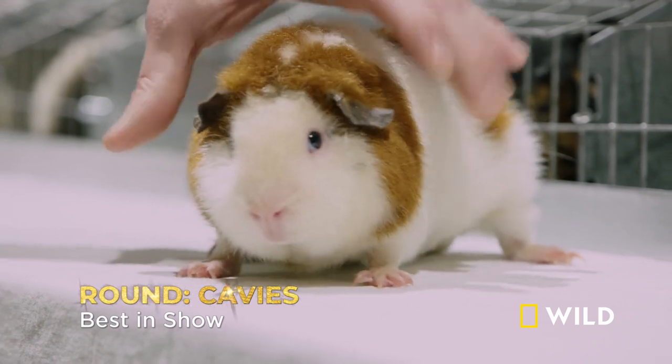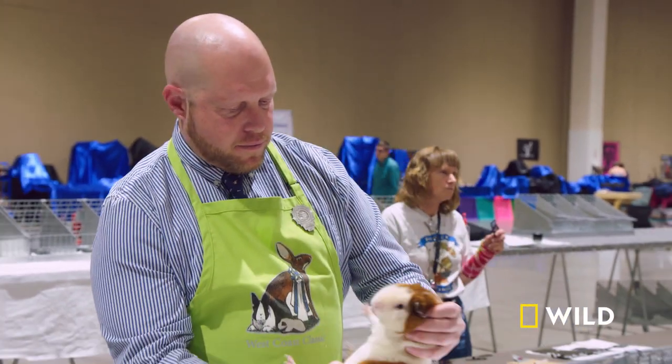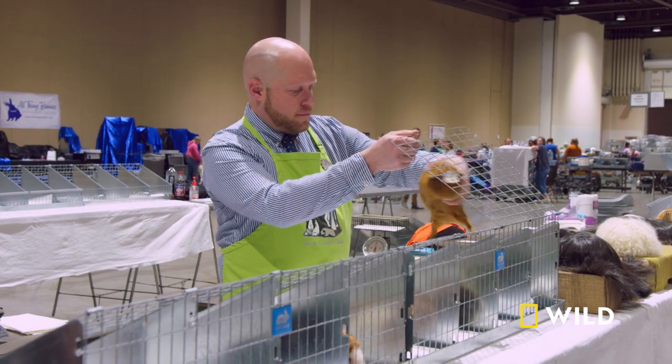This is the best in show and we've got our satin teddy. Eric Stewart, one of the handful of dual rabbit and cavey judges, is impressed by the caveys competing in this year's best in show. There are several contenders. It's an honor to judge them.